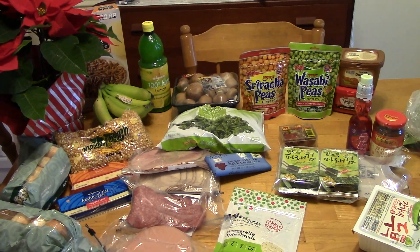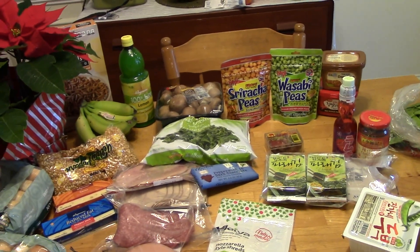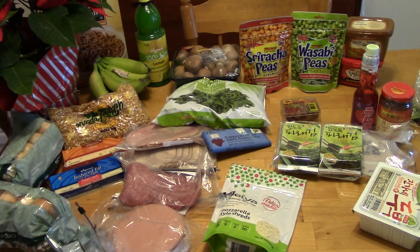Hi everyone, it's Katie and I have my groceries here. These are the groceries for the week of Christmas. I'm kind of off the hook for dinners this week because we're going to be spending Christmas Eve and Christmas Day with family, but I'll go over my meal plan so you know what we're having the rest of the week.